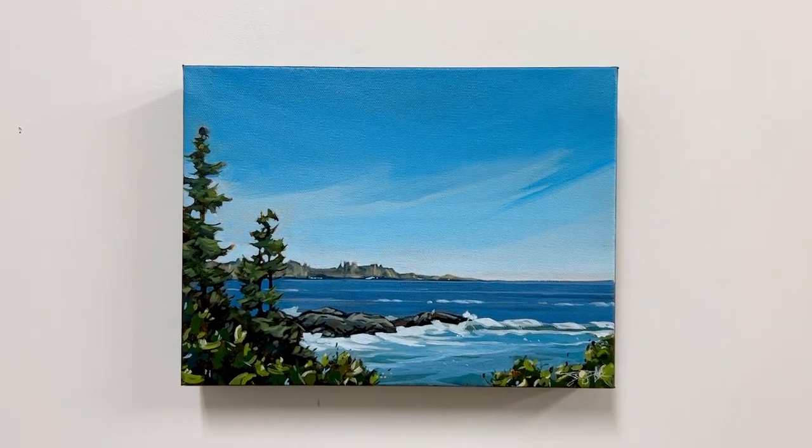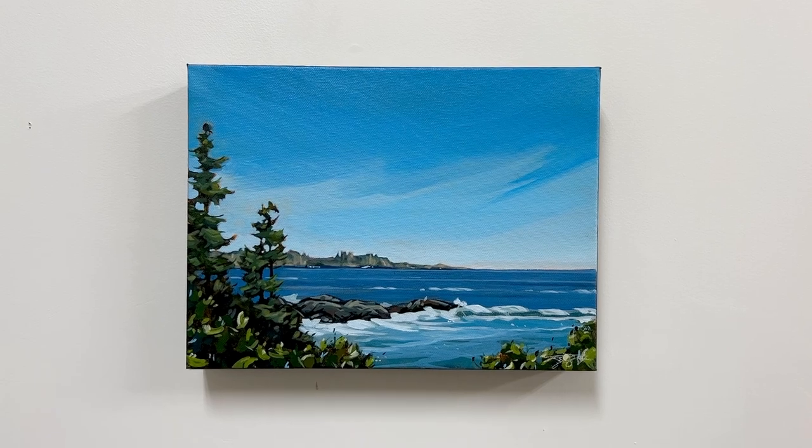I love this little gal. Isn't she cute? Hope you enjoy!